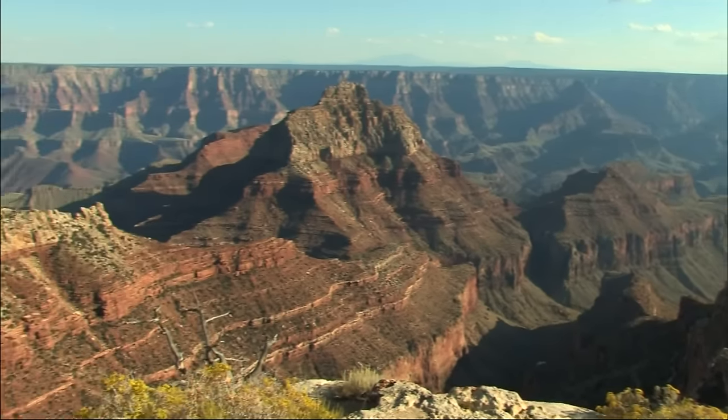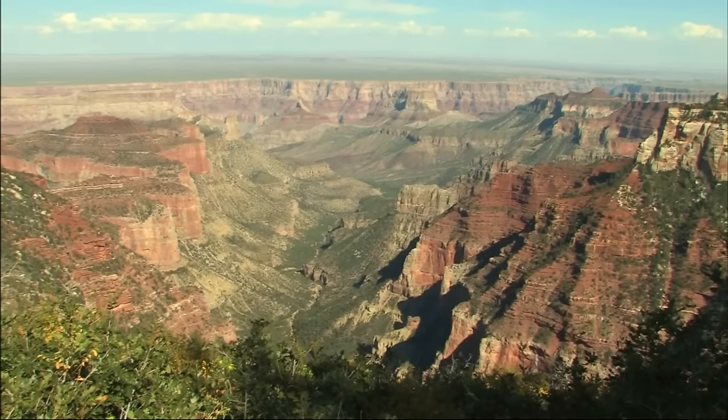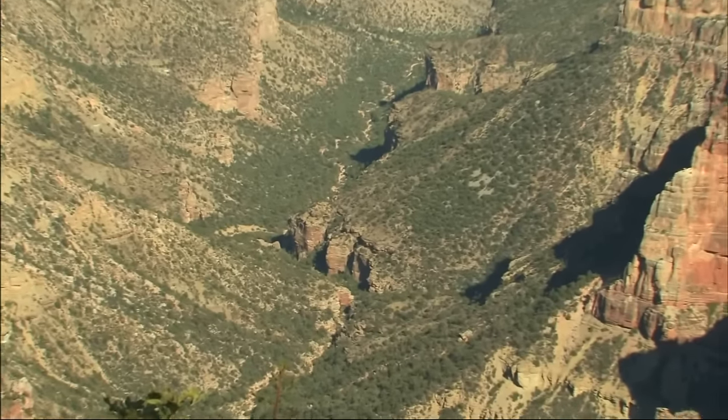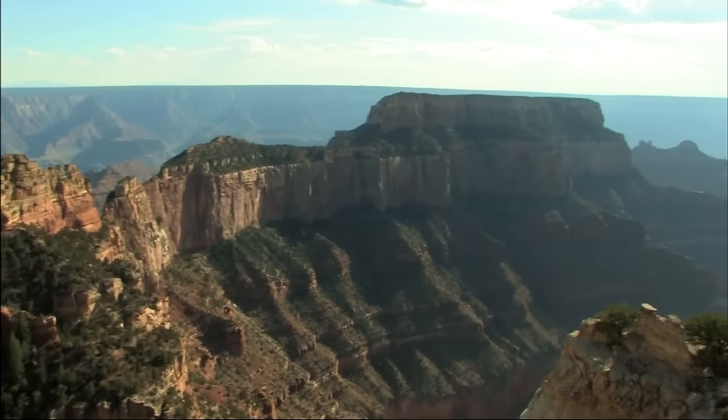Millions of years ago, massive forces within the Earth uplifted this area. The primeval river began cutting its channel deeper and deeper into the layers of rock. Since then, the main canyon and its side canyons have been steadily widened by erosion and weathering.